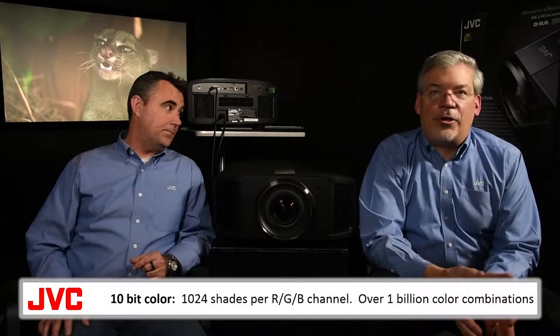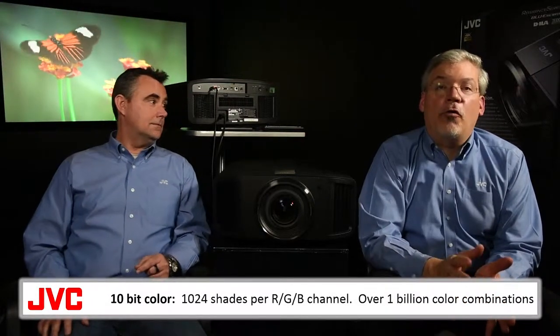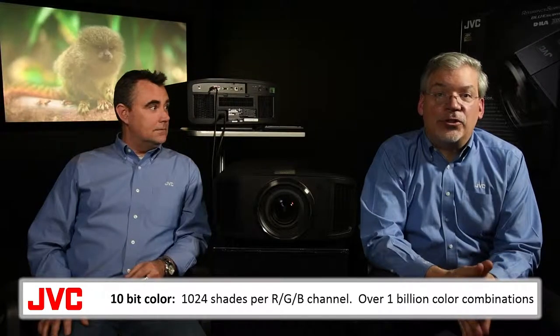10-bit color can do 1,024 shades of color per channel — over a billion color combinations. The difference is clear if you look for banding, which is a picture defect you'll sometimes see in a background like a sky, which follows the contour of other elements in the image. With 10-bit video, color gradation is much smoother, so you simply don't see the banding.